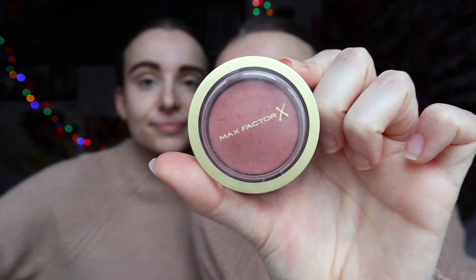The concealer is done — it's quite full coverage which we need. Next we're going with the blusher. This was in a beauty advent calendar two years ago — it's a Max Factor one. We've literally used it so much. One of our friends showed us how to apply it and it looks so nice, that kind of more natural look.